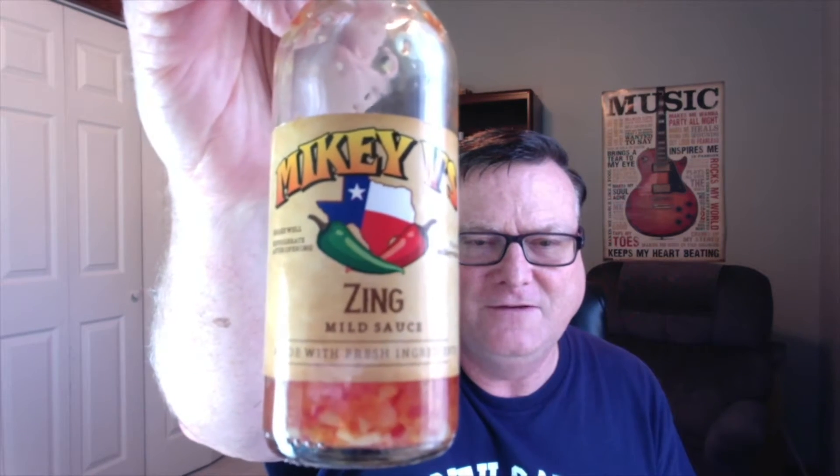Hey guys, how's it going? It's Bill Moore. Today I have another review for my good friend Michael Valencia of Mikey V's Foods, and he's located in Georgetown, Texas. The one I'm going to be reviewing today is his Zing — it's a mild sauce from Mikey V's.